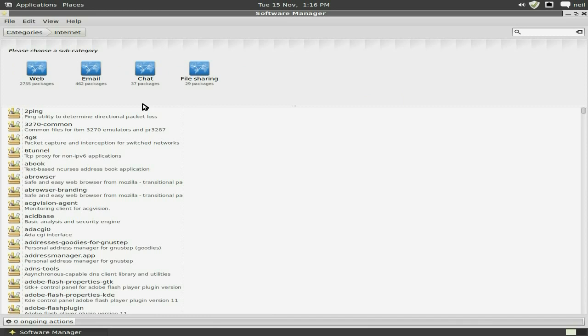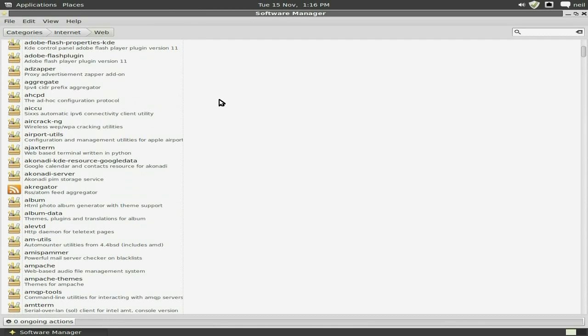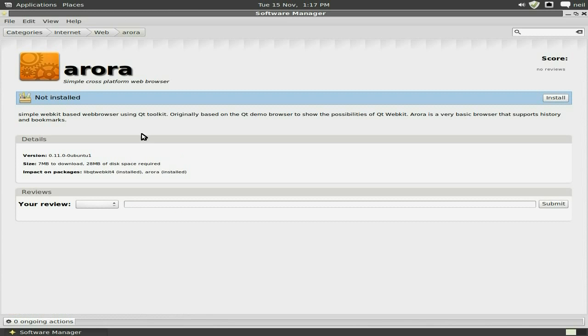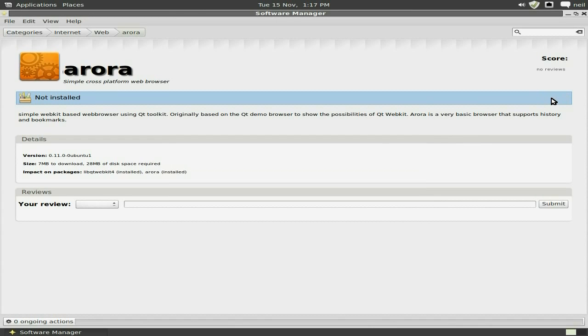Say you didn't want Firefox — I'm going to show you quickly how to install something else. We'll go to the Web section. It's nice and clean, really nice. We'll scroll down and look for Aurora. We'll have a look at Aurora — install it. It's only seven megabytes to download. Click Install, enter your password, and there we go.